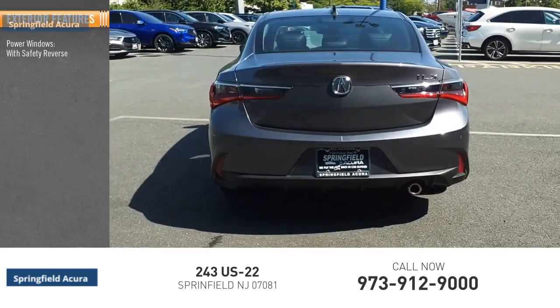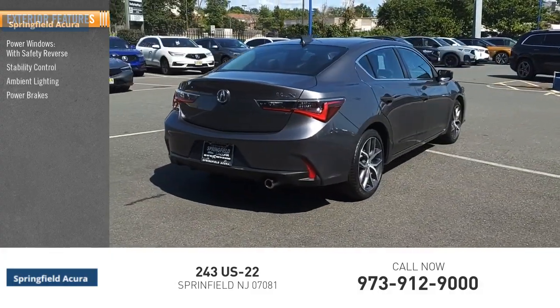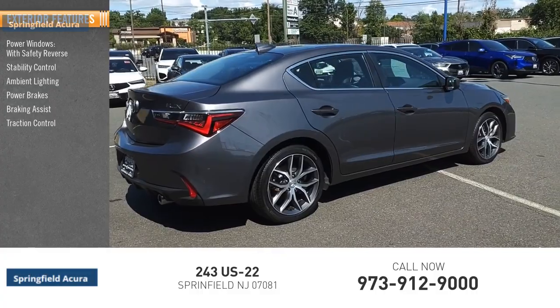Power windows with safety reverse, stability control, ambient lighting, power brakes, braking assist, traction control.